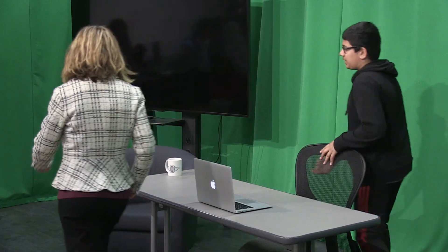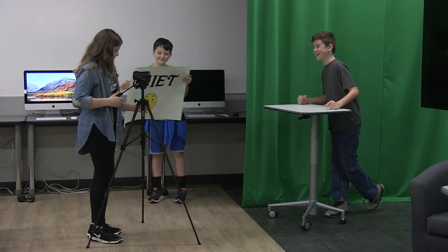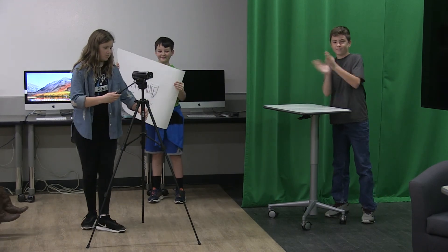One of the new cool things about the video lab is making things on the green screen and then putting different backgrounds. And also we have new cameras that can switch, feed live, so that we can make it like a talk show that we're going to do.